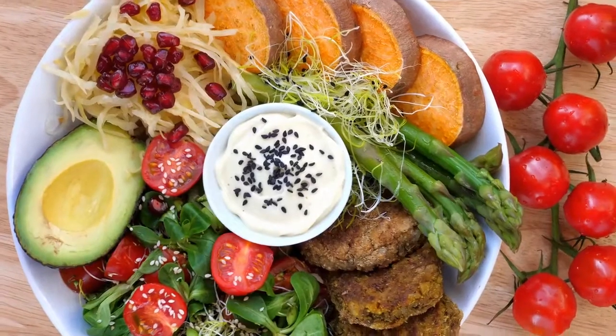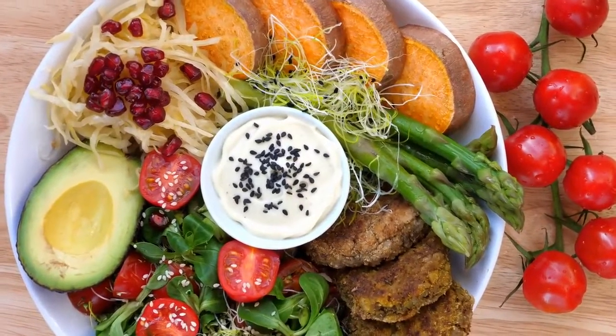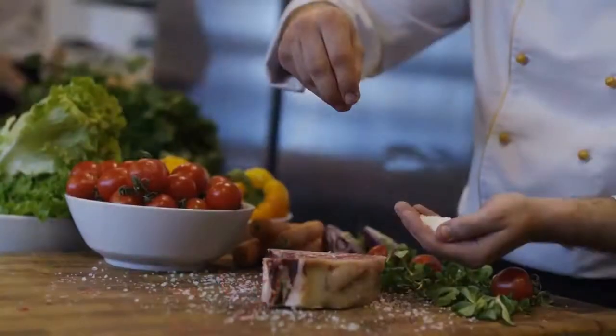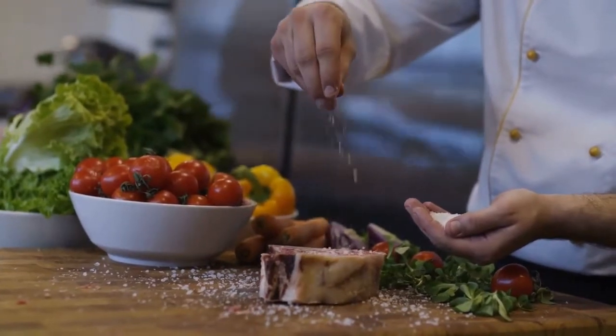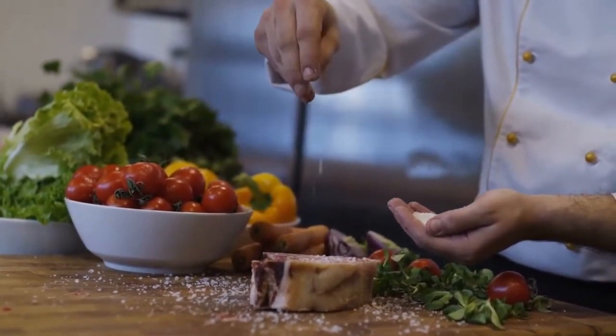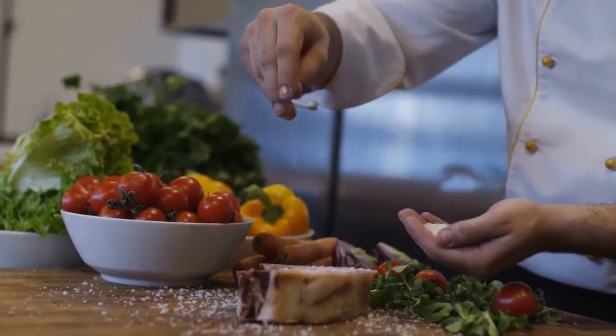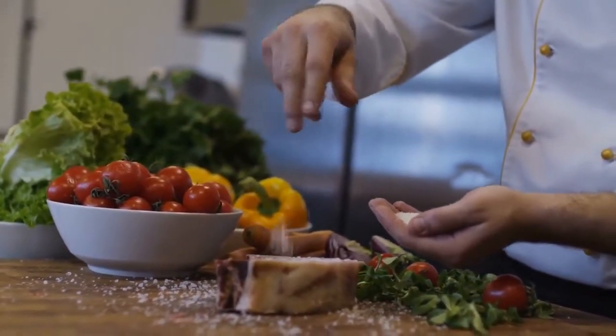These five healthy recipes with five or fewer ingredients will simplify your life and satisfy your appetite. Too often we think that preparing a healthy meal is complicated and time-consuming. This statement is far from the truth. There are many options for easy and healthy eating to choose from.